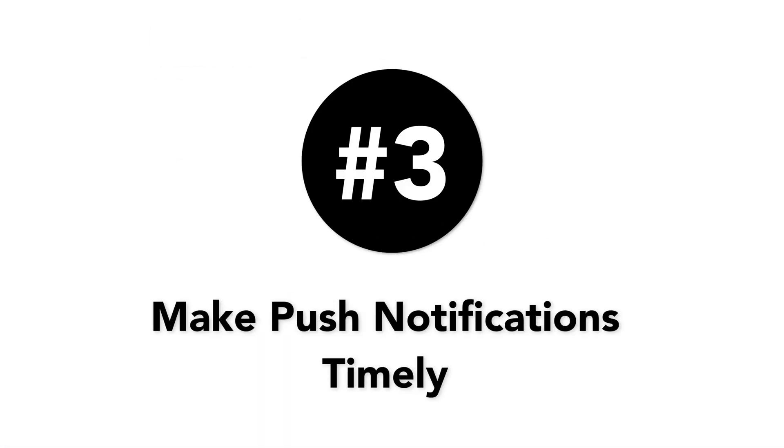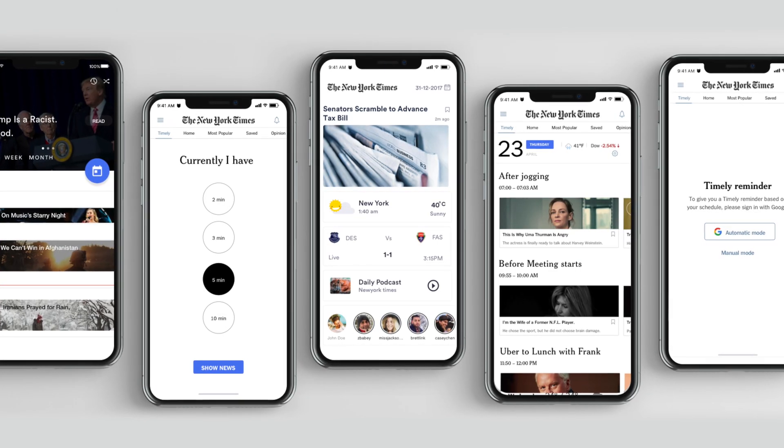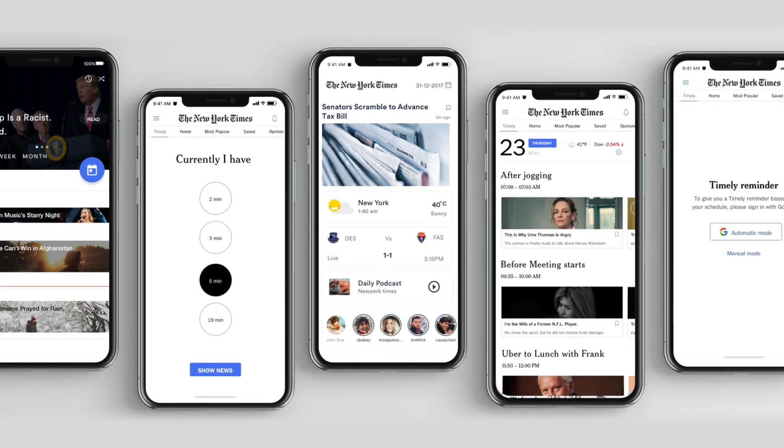Number three is make push notifications timely. You don't want to send push notifications too often or users can start to get annoyed. An app that does a great job with this is the New York Times. They send out push notifications when news is actually breaking, and they have an entire team dedicated to push alerts.